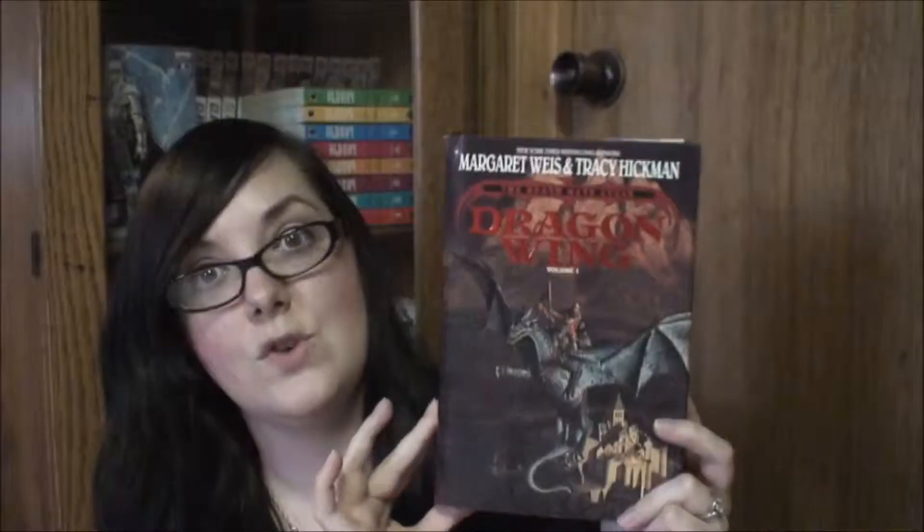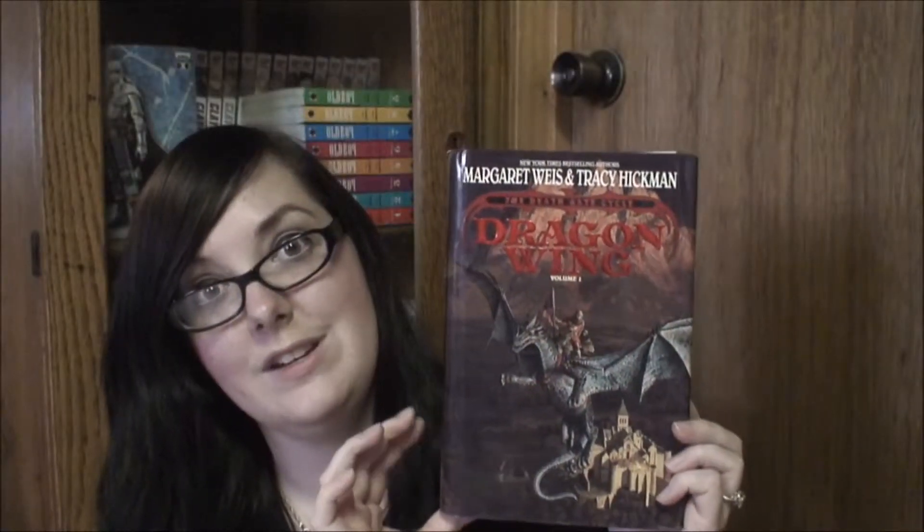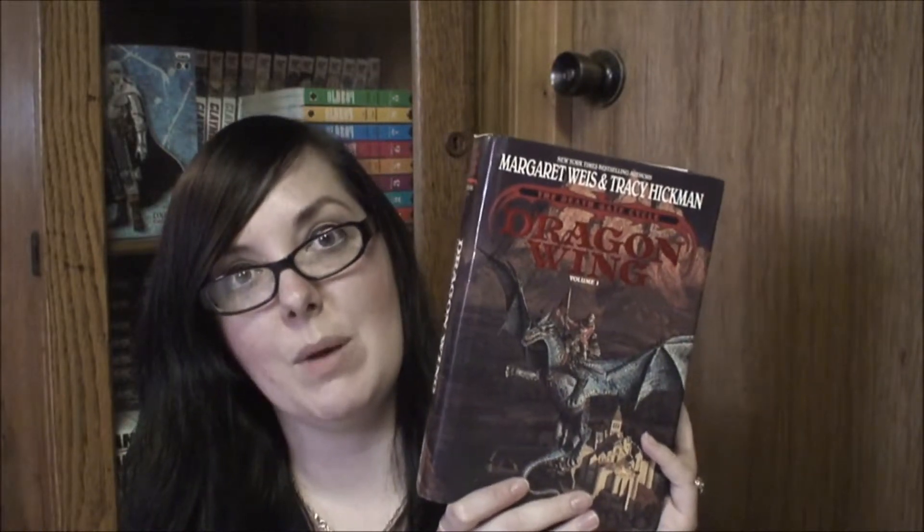The next books: two I ordered off ThriftBooks and one off eBay. Dragon Wing, volume one of the Deathgate Cycle by Margaret Weiss and Tracy Hickman. I already have this in mass market paperback, and I have part of the series in mass market paperback and part in hardcover, so I decided to pick up the ones I had in paperback in hardcover. This is book one.